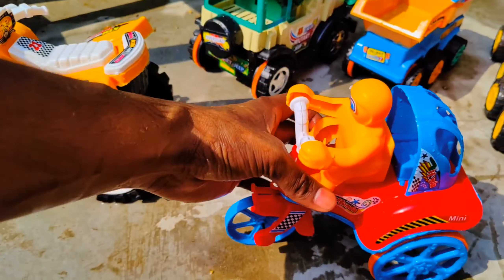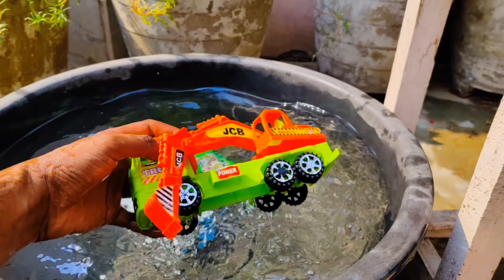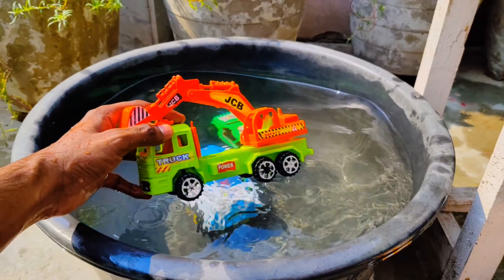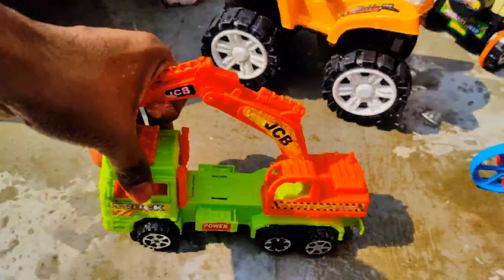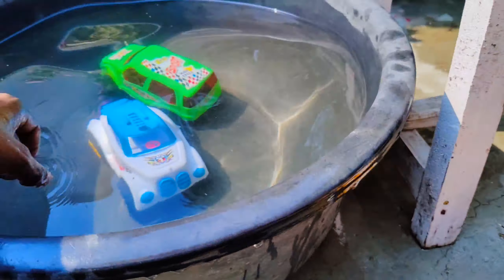Wow, so many toys into the water and some are left. Look at all these guys — this is an ATV bike with big size tires, this is a six wheeler dump truck, and this is a jeep. Let's take it to the tub. Wow guys, look at these amazing toys!